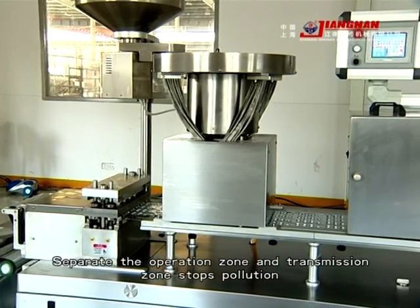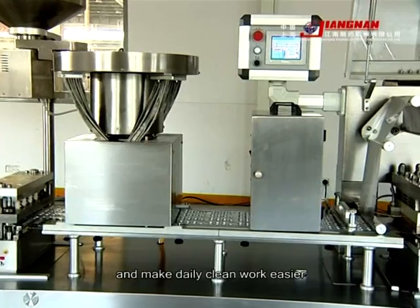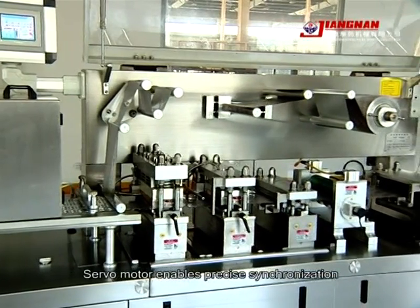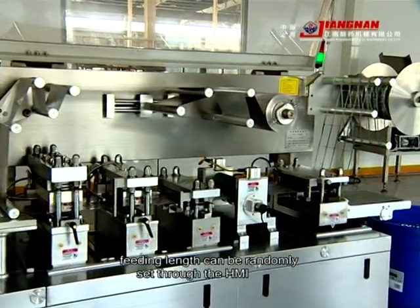Separating the operation zone and transmission zone stops contamination and makes daily cleaning work easier. A servo motor enables precise synchronization, and feeding length can be randomly set through the HMI.